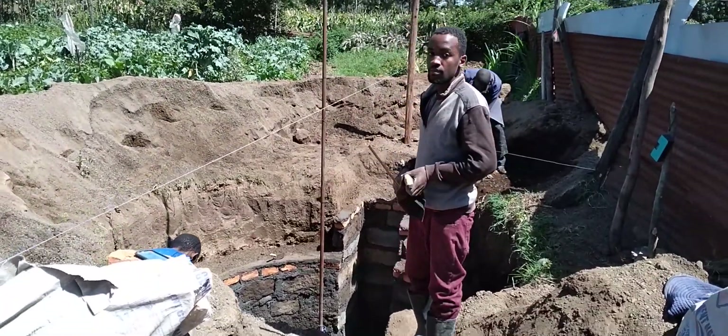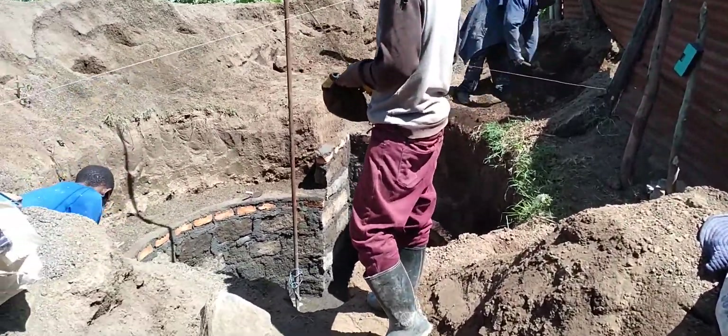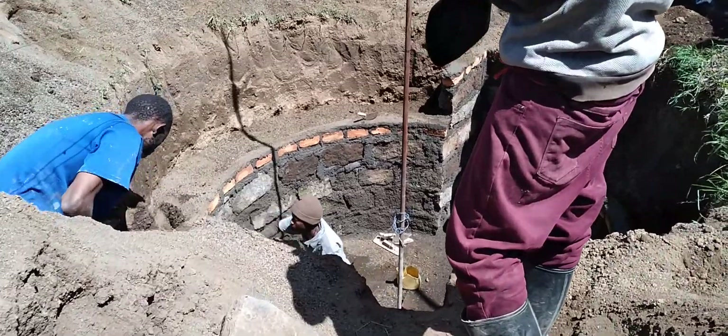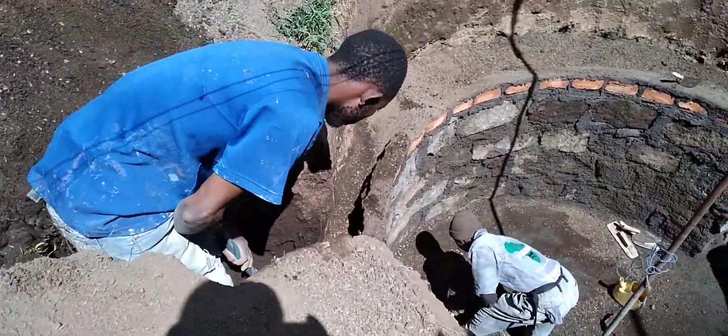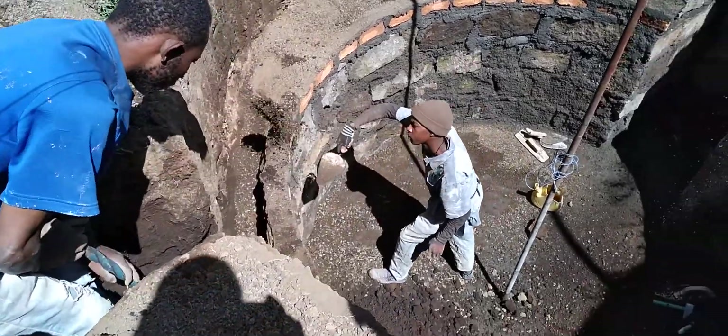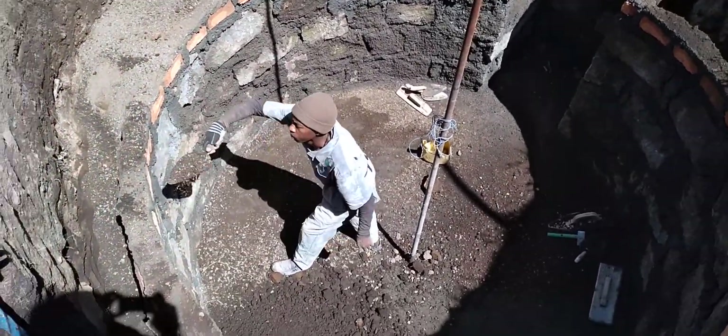As you can see, the backfilling is being done and the excavation for the inlet pipe is underway. This is the team which I'm working with, and you can also see one of our technicians inside the digester.